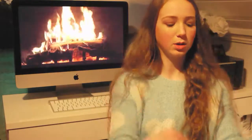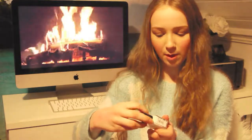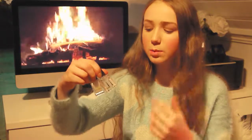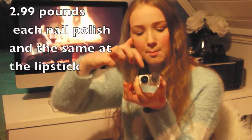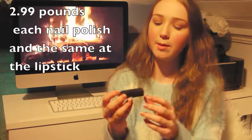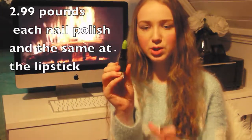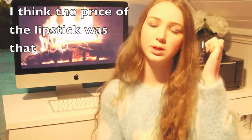Now let's jump on to Topshop. I got three different things: two nail polishes and a lipstick. Both nail polishes are from Barry M — I got Matte White and a Clear top coat. The lipstick is also from Barry M — it's a green lipstick that turns into pink, as you can see when I swatch it. It really does turn into pink.